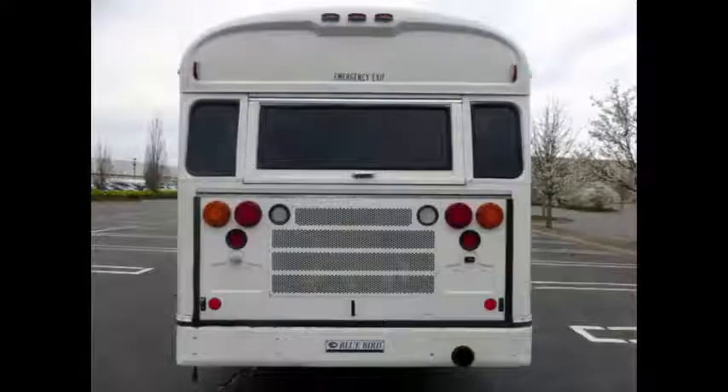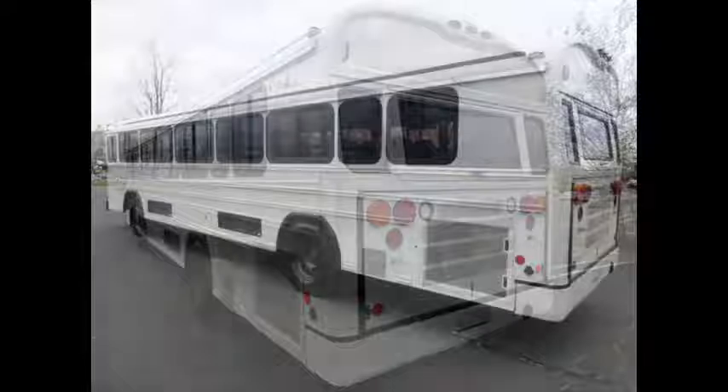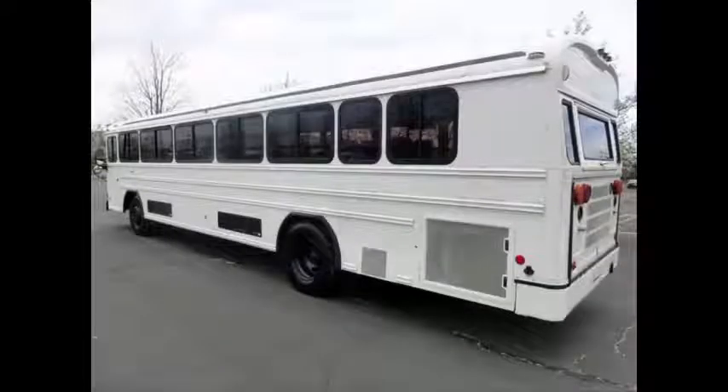It features a rear door with daytime running lights. The exterior is very nice and was just detailed for an excellent appearance. Safety equipment is located throughout the bus, along with a first aid kit in case of an emergency.